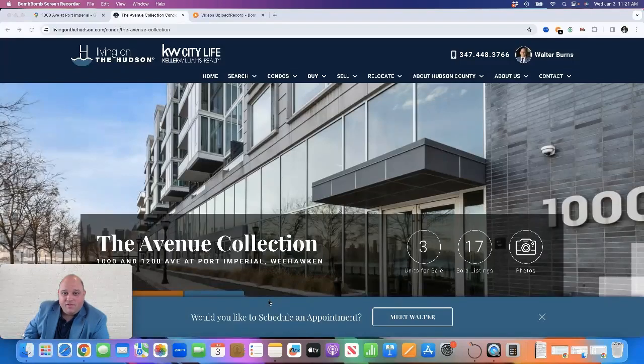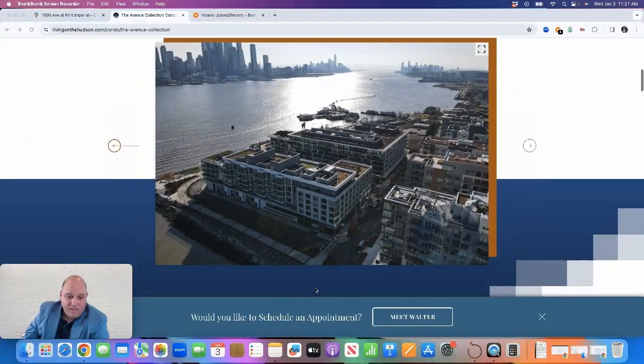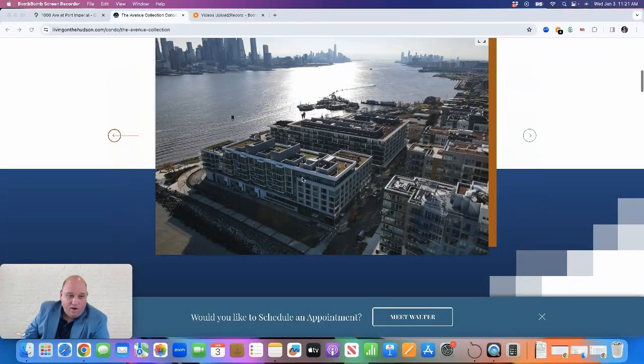Hi, it's Walter Burns from Keller Williams City Life Realty and livingonthehudson.com. Today I'm going to review the Avenue Collection in Weehawken. The Avenue Collection in Weehawken is actually two separate buildings: 1000 Avenue at Port Imperial and 1200 Avenue at Port Imperial. The complex sits on the Hudson River waterfront in Weehawken.